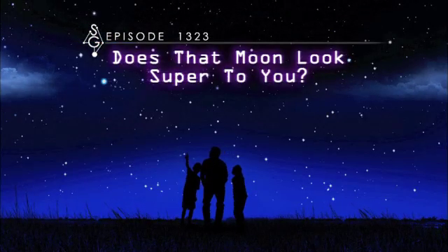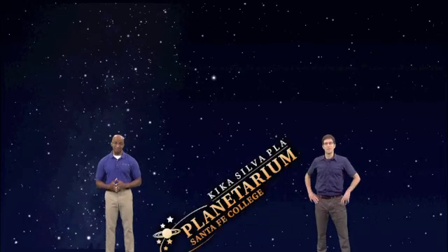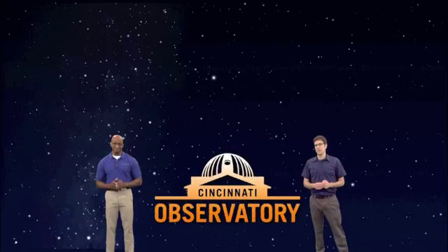Does that moon look super to you? Hey there, stargazers. I'm James Albury, director of the Kika Silva Pla Planetarium in Gainesville, Florida. And I'm Dean Regas, astronomer for the Cincinnati Observatory. Fellow stargazer Marlene Hidalgo will join us to help you find your way around the sky.